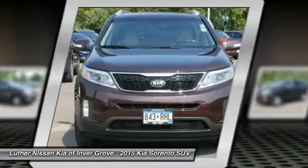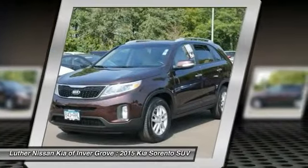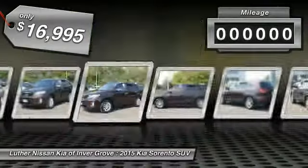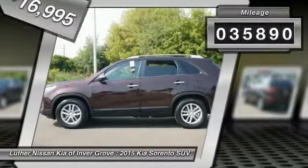Take one look at its stylish, sleek design and you'll want to cross over to a Sorento. Priced below $20,000, this vehicle has less than 40,000 miles.